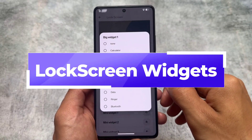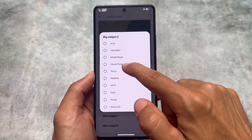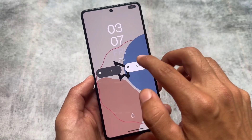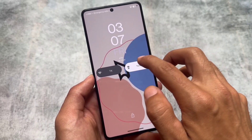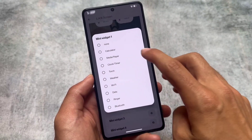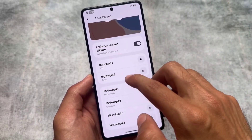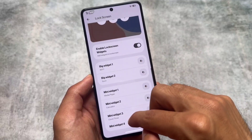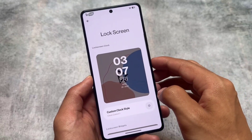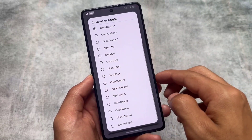Moving on to the widgets you can apply on a device, there are two options for big widgets. I applied them and you can see these two widgets just below the lock screen clock. You can choose other mini widgets — approximately four mini widgets can be applied on a device, depending on what you want. One thing that is missing is custom apps and some other options; only the default available options can be chosen, but that's completely okay as not many custom ROMs provide this kind of thing.